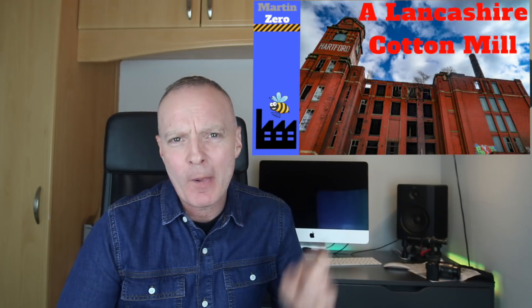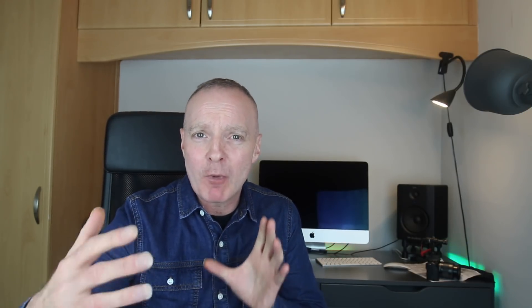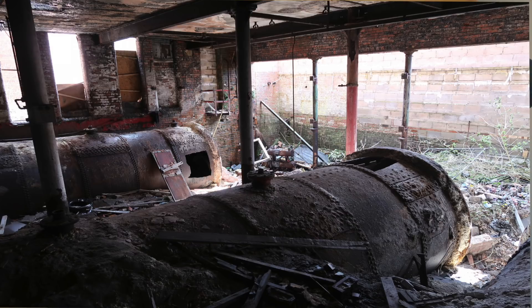Side story: you may remember from a previous video where we explored a mill and went into the boiler room and found old Lancashire boilers. Down at the Science and Industry Museum they've got an actual Lancashire boiler in much better condition, so you can have a proper look at one as it was, rather than the rusting hulk found in the old mill boiler house.